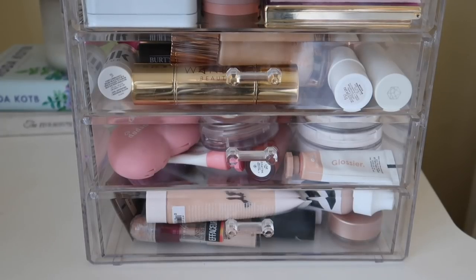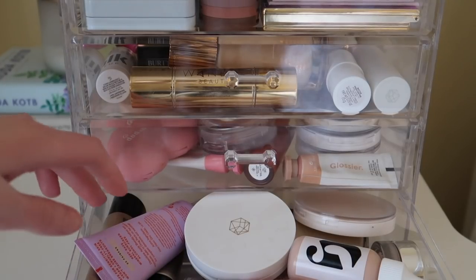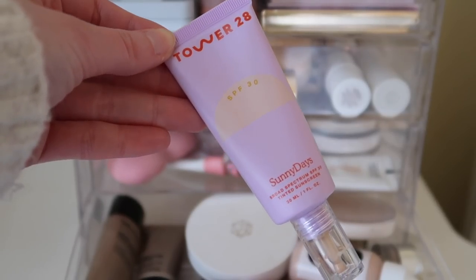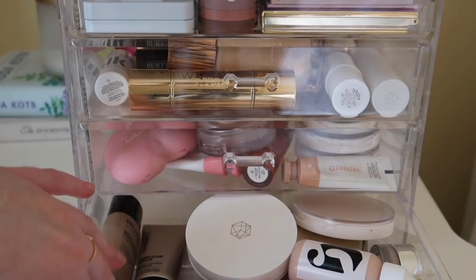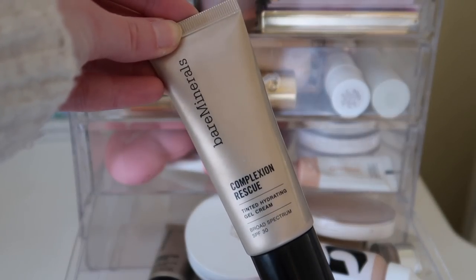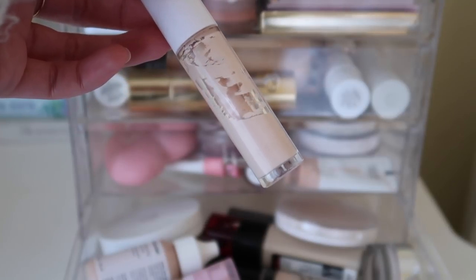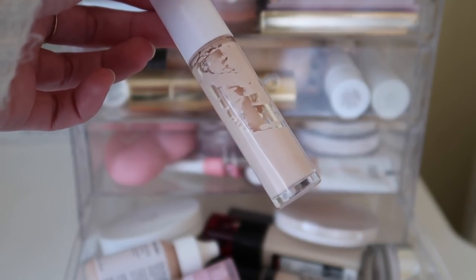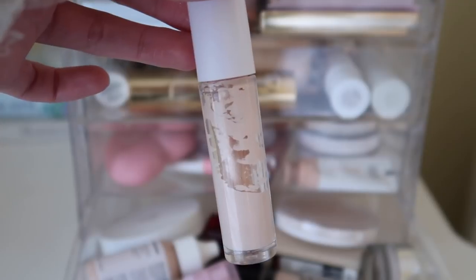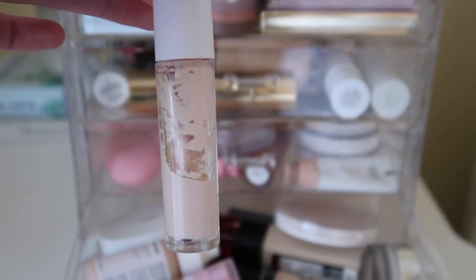All right. So let's start down here with complexion products. This month I want to use my Tower 28 Sunny Days Tinted Sunscreen. I kind of want to do this too, even though it's a very similar type of product, but we'll just pull both. And then for concealer, I want to do my e.l.f. Hydrating Camo Concealer. I think I pulled this like two months ago or something. It just feels very recent, but as you can see I'm making good progress and I would like to use this up very soon.